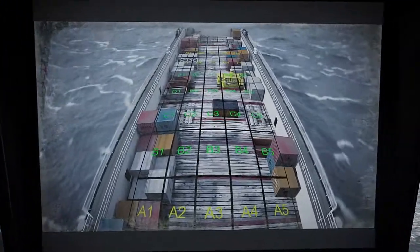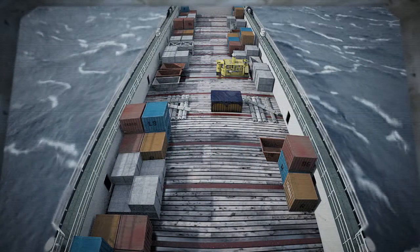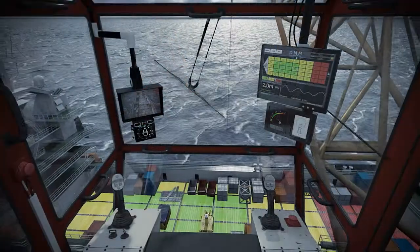HAWK's deck camera offers a grid overlay clearly showing crane operators the real time deck velocities. Access to accurate vessel motion data provides a double benefit, as it can delay weather shutdowns and allow you to start up earlier.